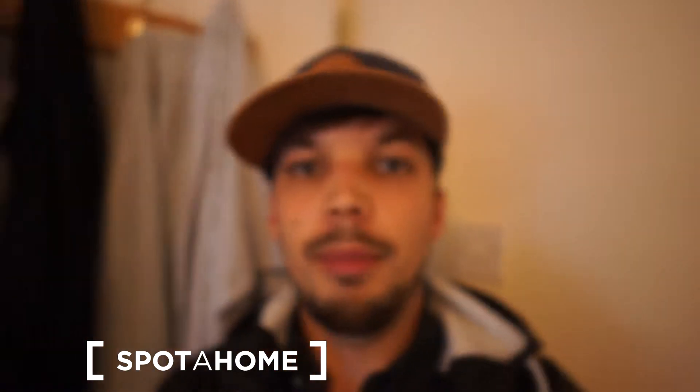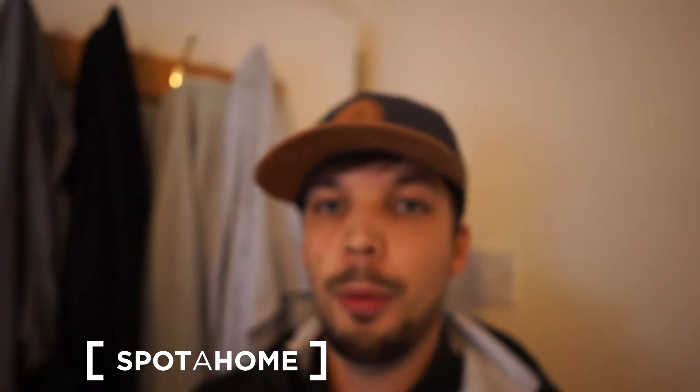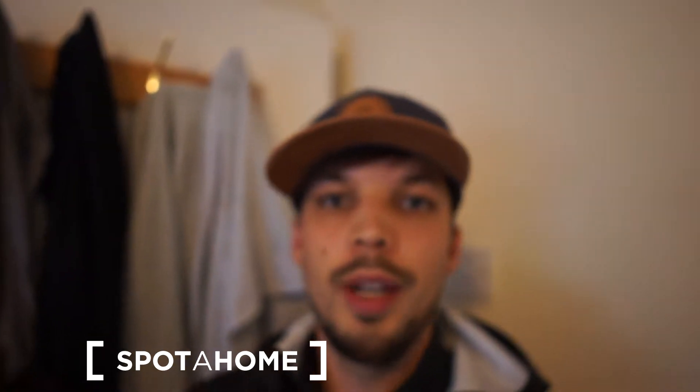Hello guys and welcome, this is Demetrius from Spotterhome London. Today I am presenting a four-bedroom property. Right now we are in bedroom number two, which is available at the moment. Please don't forget to check the main video and to see the floor plan and other photos to get to know the area and see the rest of the apartment.